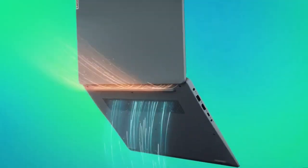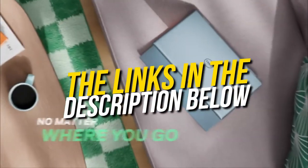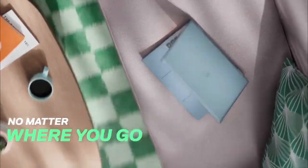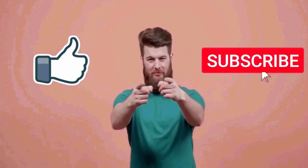So you can go for any of the laptops that fit your budget in this video. They are all good for your productivity, entertainment, and other stuff like that. And that's pretty much it for this video. I really hope this video is helpful for you. If you like this video, then make sure to subscribe to this channel.